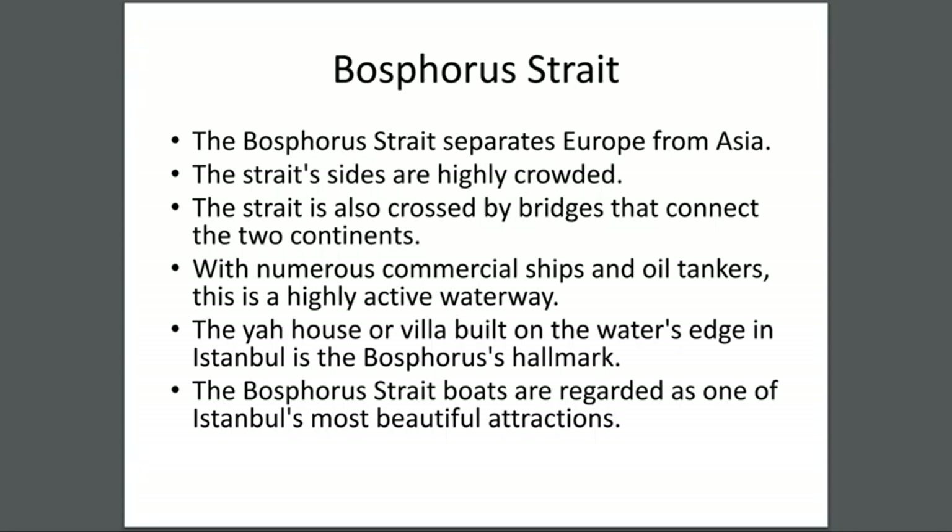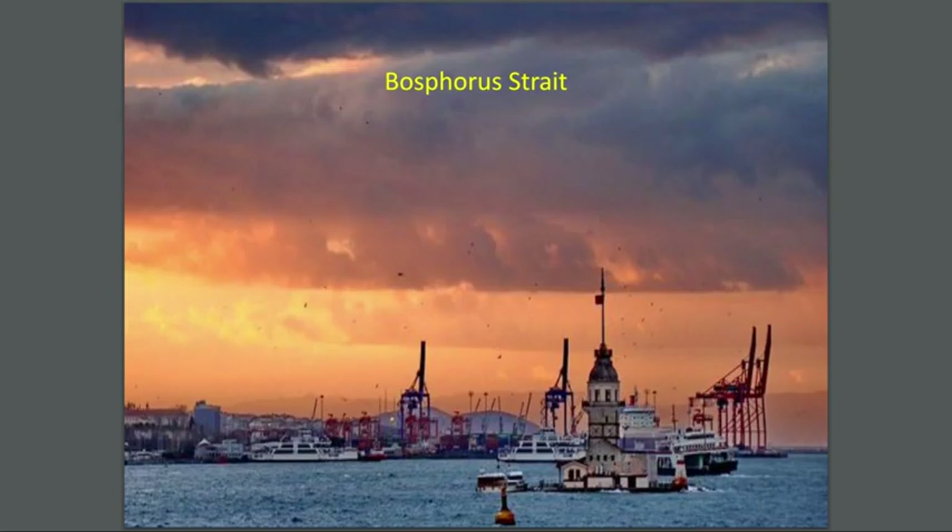Bosphorus Strait — it separates Europe from Asia. The strait sides are highly crowded. The strait is also crossed by bridges that connect the two continents, with numerous commercial ships and oil tankers. This is a highly active waterway. The yalı — a villa built on the water's edge in Istanbul — is the Bosphorus hallmark.